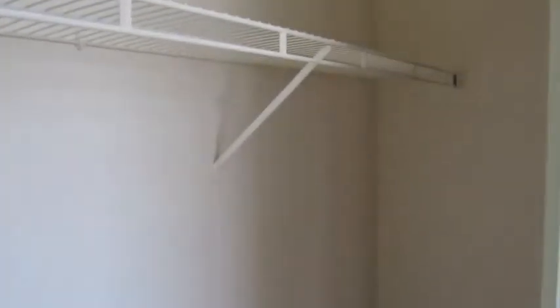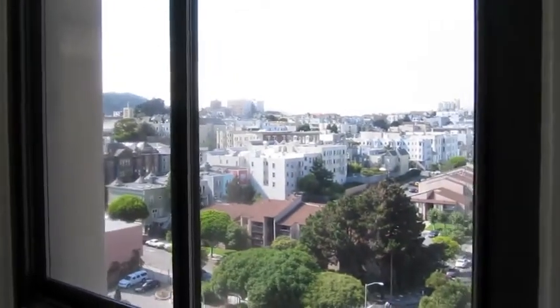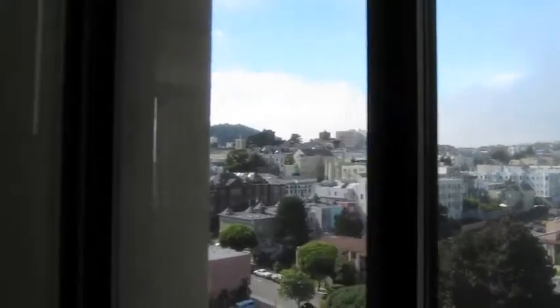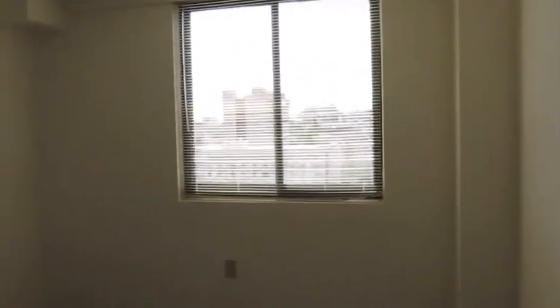Here's a closet. This unit gets lots of light. This would be the larger bedroom.